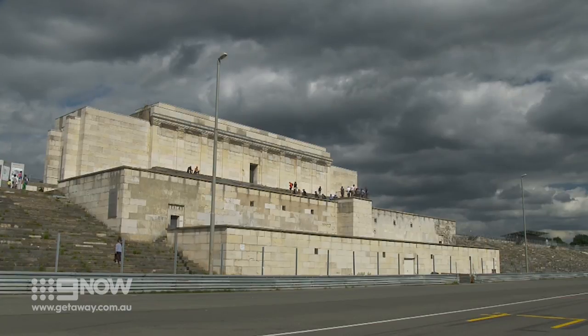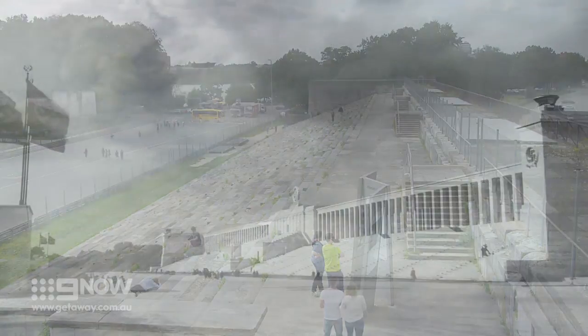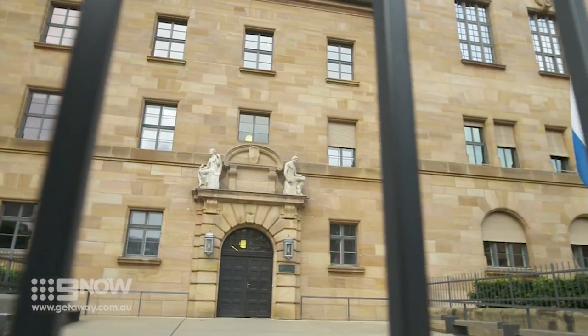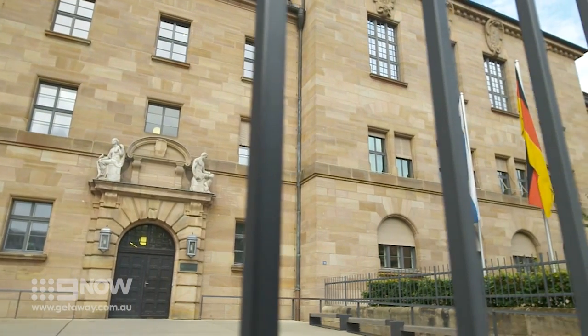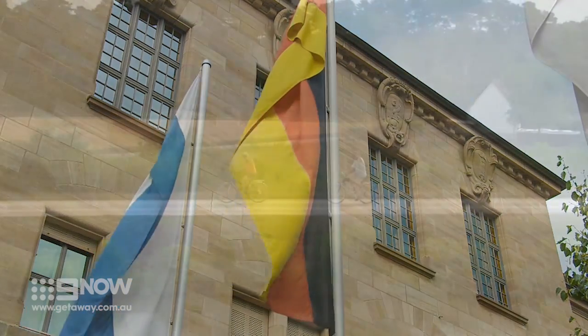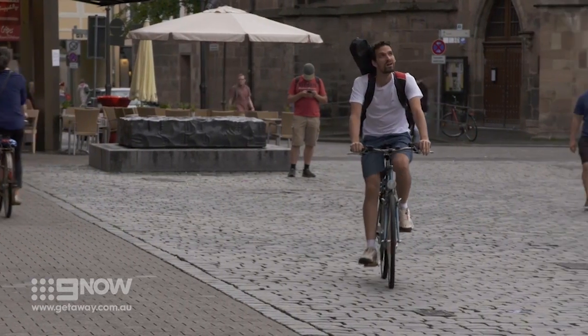Nuremberg was made infamous worldwide as the site of the Nazi party rallies in the 1940s and chosen as the site of the war crimes tribunal after World War II. These days it's shaken off that unenviable history and is known for much more enjoyable pastimes.